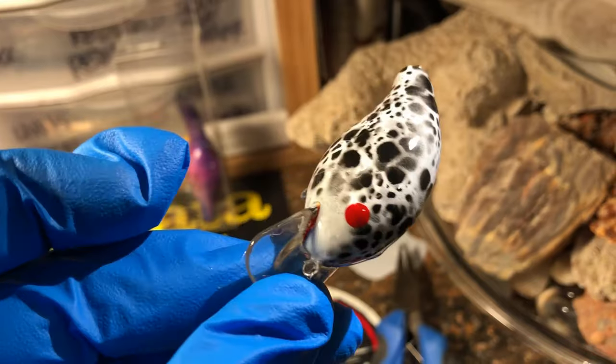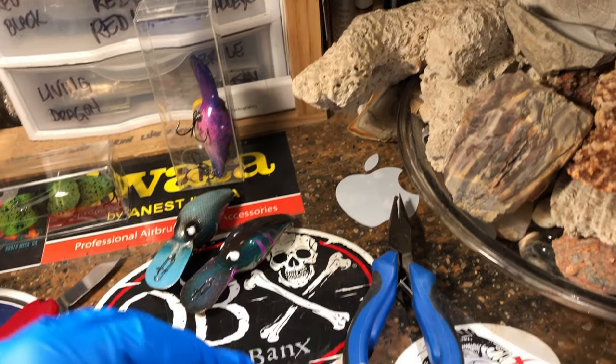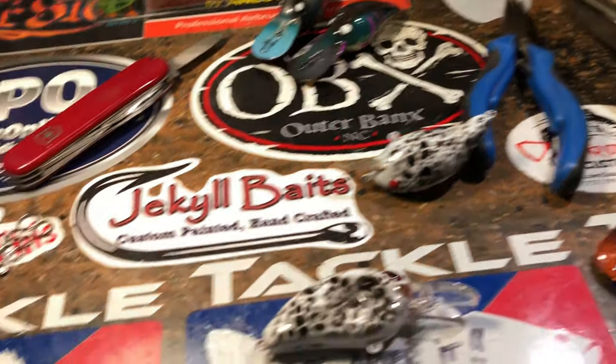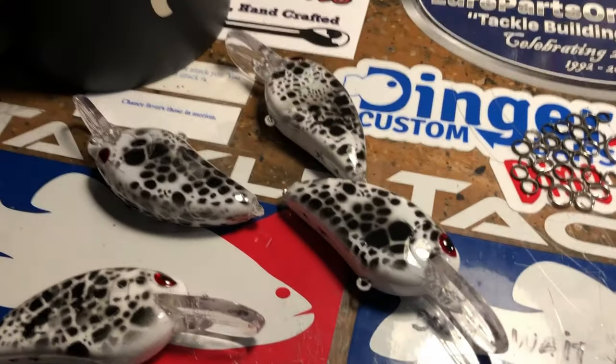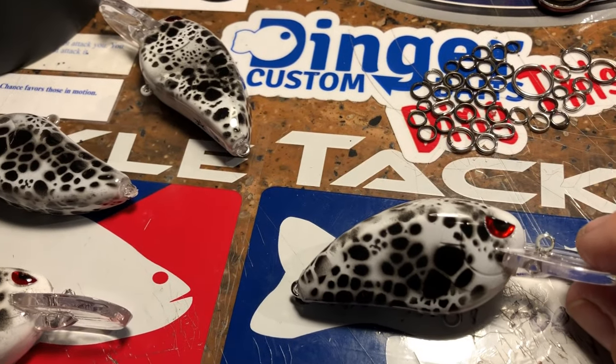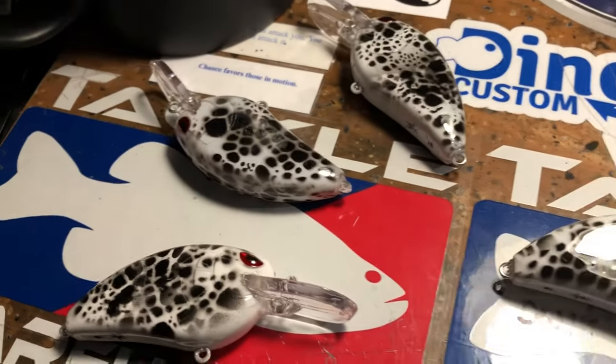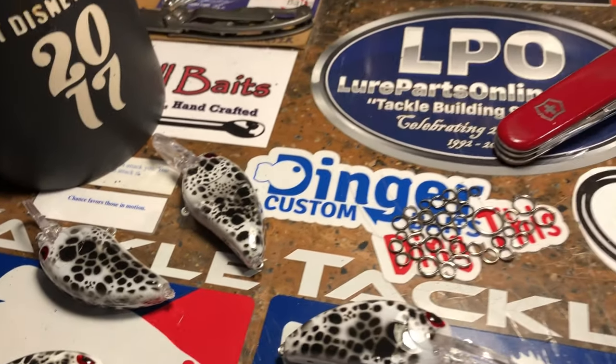You guys have a fantastic, happy, and safe 4th of July. Don't forget to check out the website at www.jekyllbates.com and take advantage of that 20-25% off everything I sell online. There are literally hundreds of patterns. This is called the Calico Crappie. You guys have a fantastic 4th of July, we'll see ya.